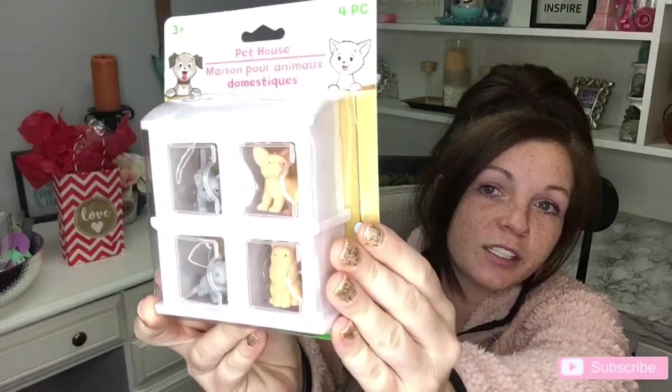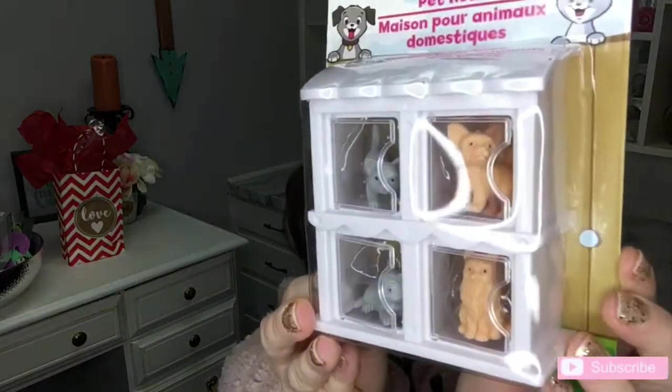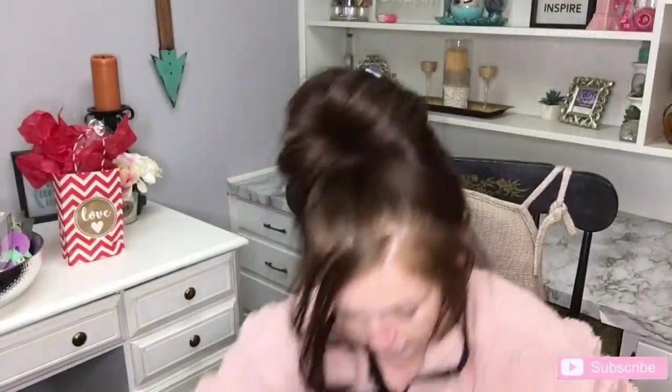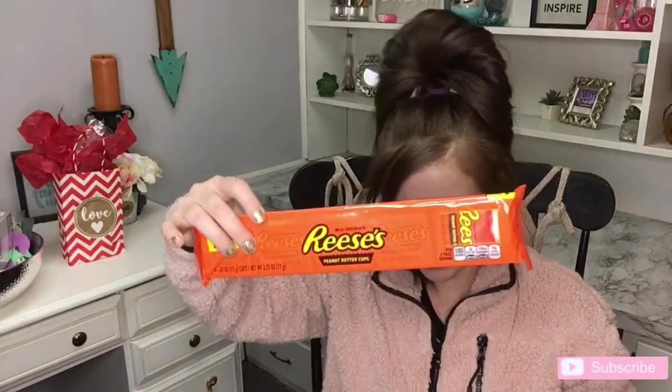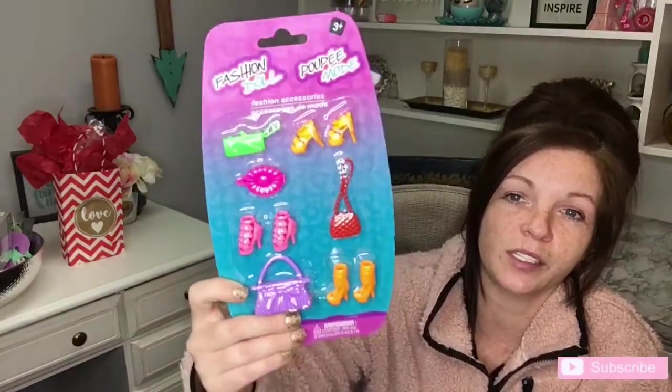I've seen this cute little thing at Dollar Tree — it's like four little cages with animals in them. Super cute. So I got her that. And I did get them some of the same stuff. I also got some Reese's and some Sour Patches. We do like to do movie nights, so I like to have those just on hand. And I got her some Barbie stuff — they had just some little accessories. She really likes to accessorize the Barbies.